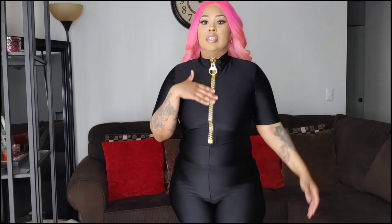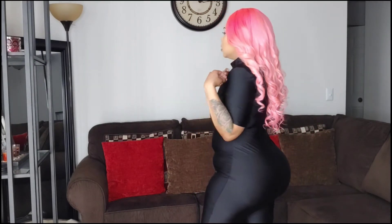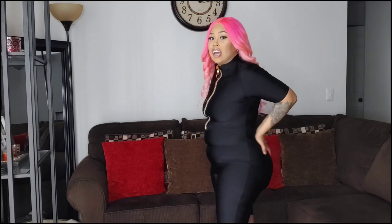If you want to wear it like this — I think this is why I got this outfit, because of the zipper. It just brings out the outfit. This outfit really makes you look snatched, like slim. I like this outfit.